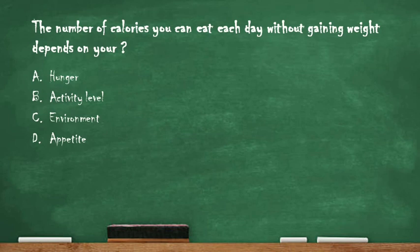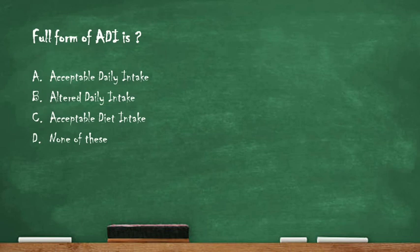Next question: the number of calories you can eat each day without gaining weight depends on your — option A: hunger, option B: activity level, option C: environment, option D: appetite. The right answer is option B: activity level. The number of calories we can eat each day without gaining weight mainly depends on our activity level.